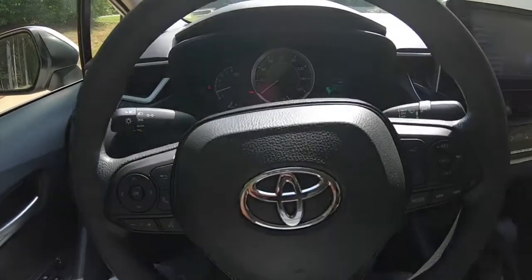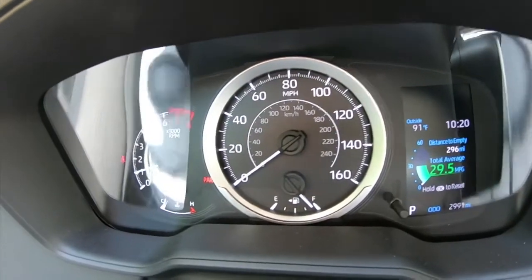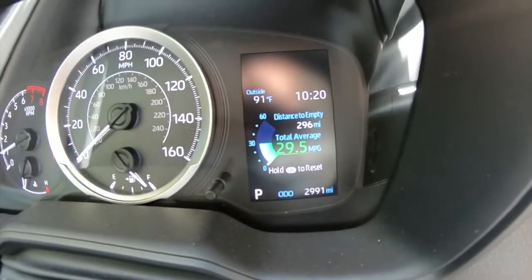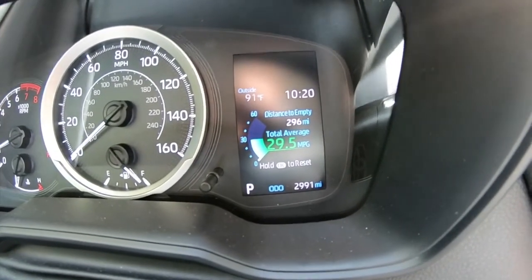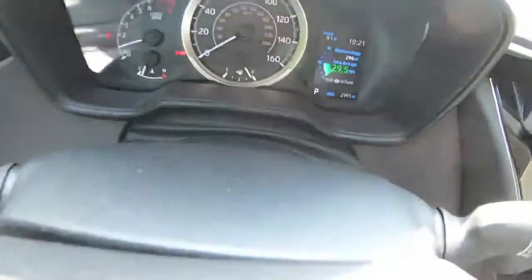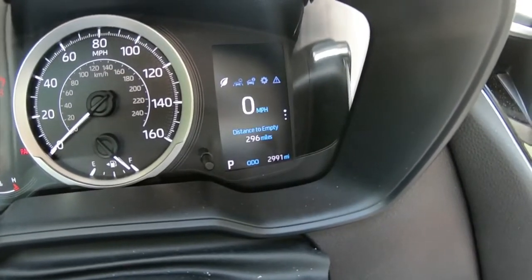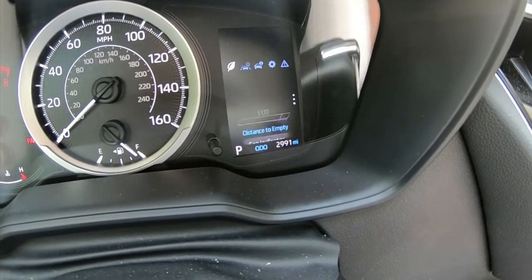Now that we're in the car, the first thing I want to start off with is the gauges. The gauge cluster is nice and simple — you have your RPM on the left, your speed in the middle, as well as how much gas you have left. What I like the most is this little section right here. You kind of see it on a lot of cars now — it tells me how much distance I have left with the current amount of gas, my current gas mileage, the time, and temperature. I can use this button to shift through what it does — it tells me my distance to empty and how many miles per hour I'm currently traveling.